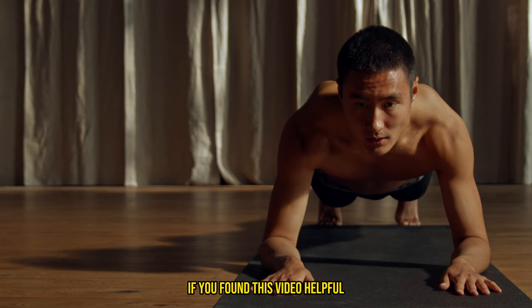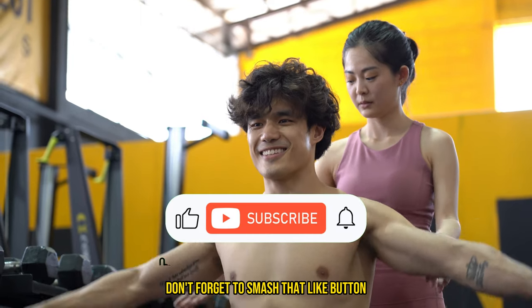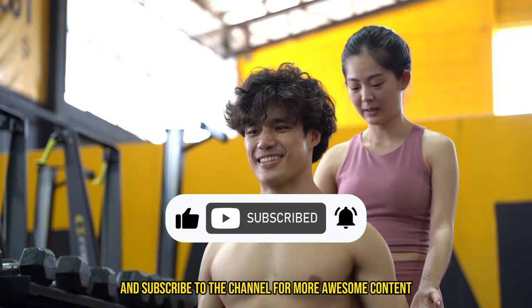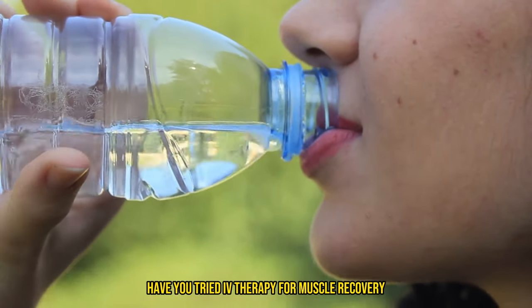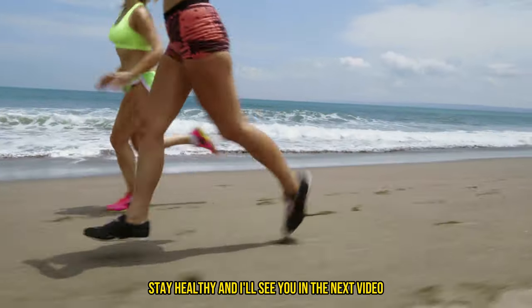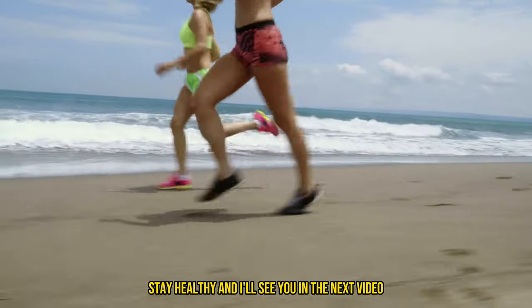And that's a wrap, folks! If you found this video helpful, don't forget to smash that like button, share it with your fitness buddies, and subscribe to the channel for more awesome content. Have you tried IV therapy for muscle recovery? Drop a comment below and let us know your thoughts. Stay fit, stay healthy, and I'll see you in the next video. Peace out.